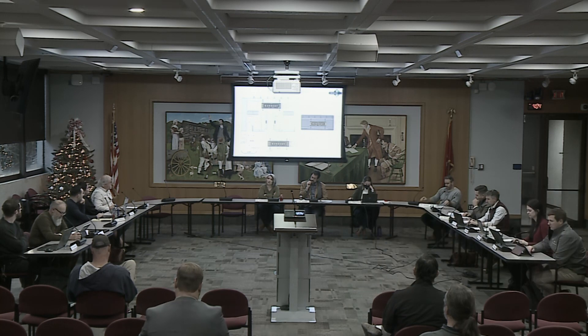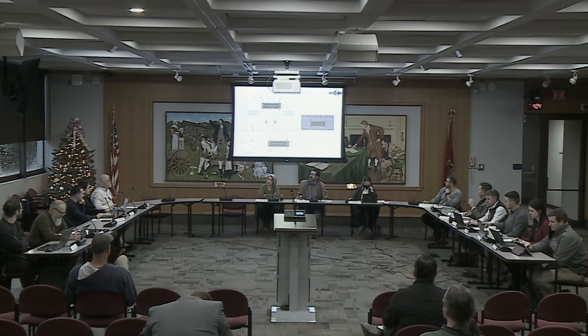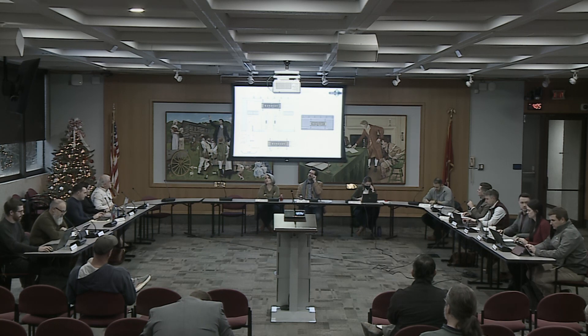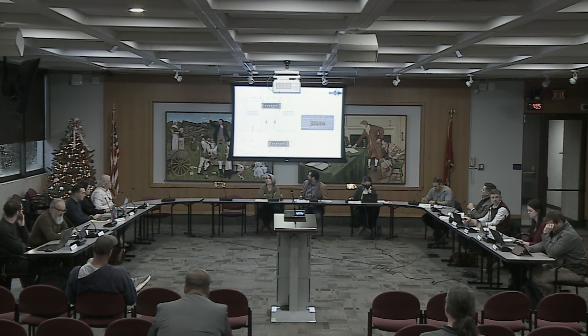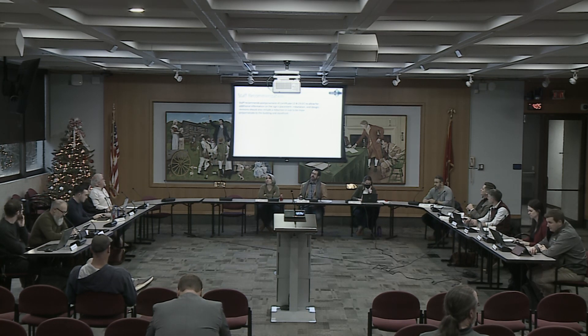This is a contributing resource to the Gay Street Commercial Historic District, so the Historic Resources section of the guidelines apply. The sign is proposed at 26.6 square feet. It extends the full length of the central entryway and most of the height of the transom — it will be large in size and not proportionate to the building. It will also obscure the multi-light transom windows, which are a character-defining feature of the historic building. Staff's recommendation was to postpone 12B-23DT to allow for additional information on the sign's placement, installation, and design revisions, including a reduction in size to be more proportionate to the building and storefront.